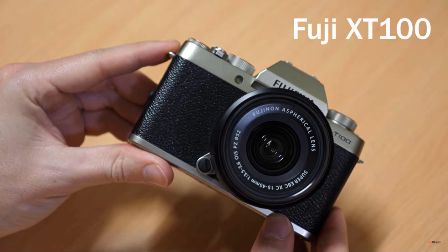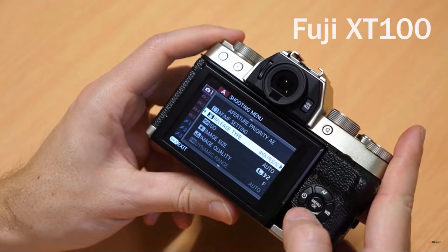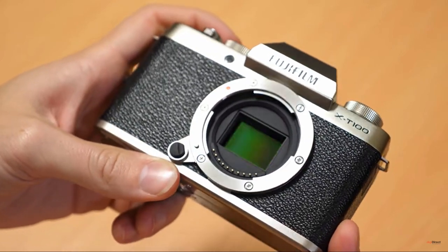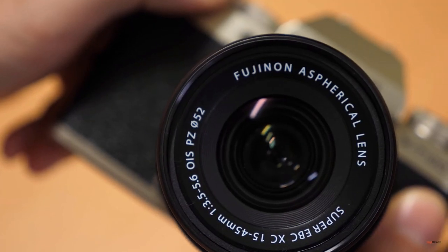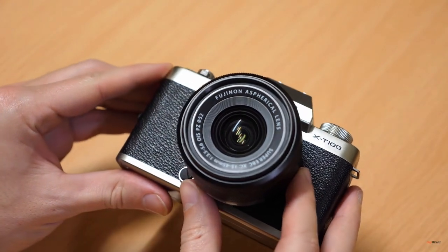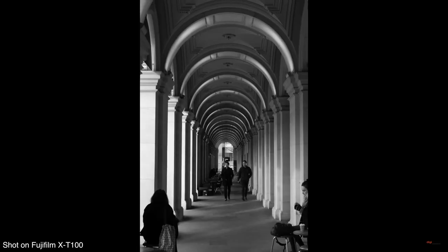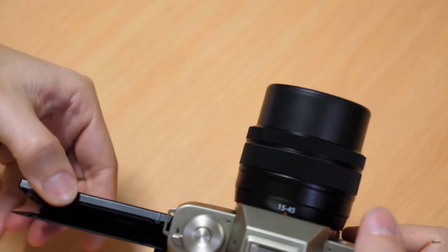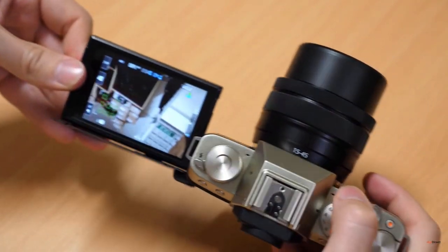Next up is the brilliant yet often forgotten Fujifilm X-T100. This is an excellent 24 megapixel DSLR-style mirrorless camera. It's usually sold alongside the XC 15 to 45 millimeter lens, which is small, compact, and elegant, and produces some excellent images. It shoots at a burst speed of around six frames per second, which is certainly not too bad. The X-T100 comes with a tilting three-inch touchscreen on the back, making it more attractive than the A6000.